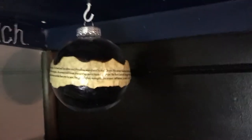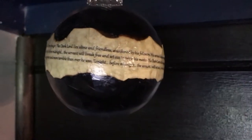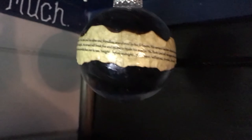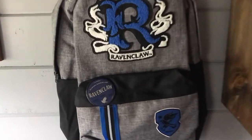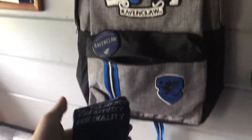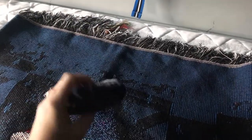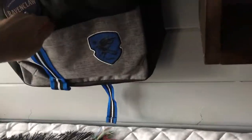We also have Professor Trelawney's second prophecy hanging in the shadows, and someone's put a Deathly Hallows symbol up here too. This backpack also comes with a nice little pin, and Hermione is at it again — she's got some Ravenclaw 'Free the House Elves' socks up here, put in there for safekeeping.